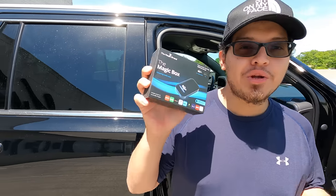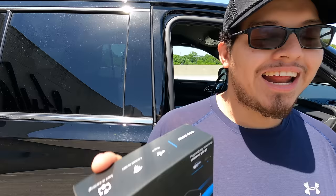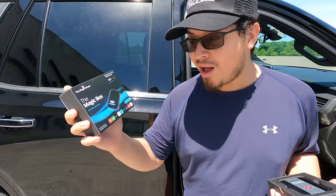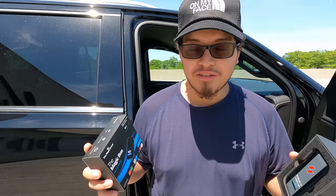Hey guys, today I'm doing a review on the Magic Box and the 11 Pro from Stream to Your Car. This device lets you watch Netflix, Hulu, YouTube, play with Waze, Apple CarPlay, Disney Plus — all on your factory radio.